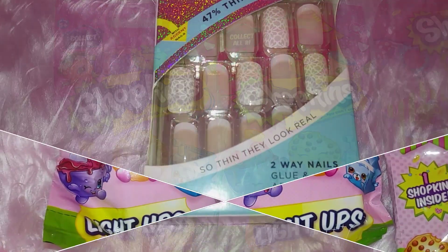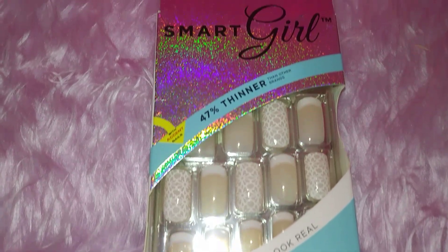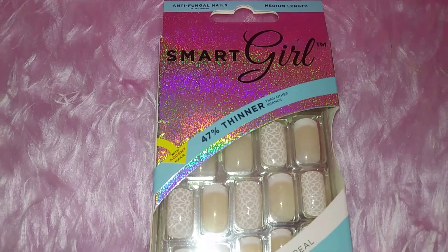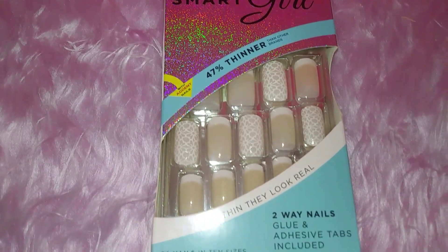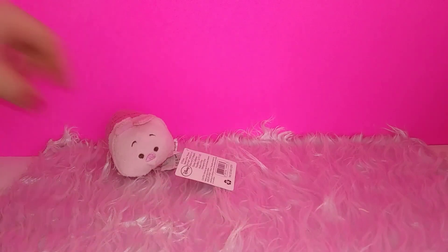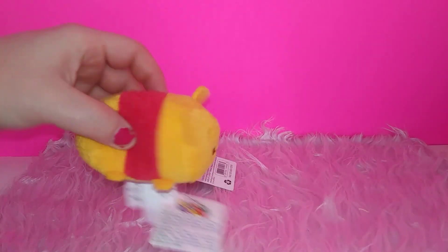Next up we have a full acrylic set of nails for only $25 — oh wait, this is just cheap Dollar Tree press-on nails, but they work just as good. And last but not least, we have some Zoom Zooms.